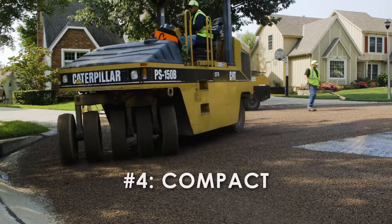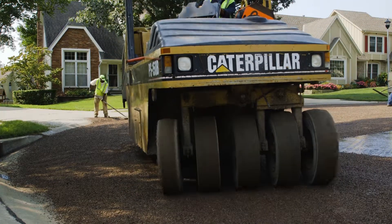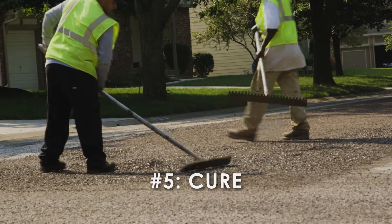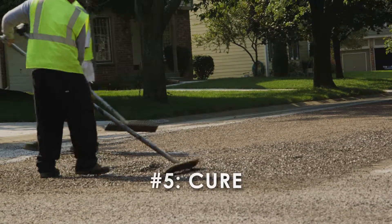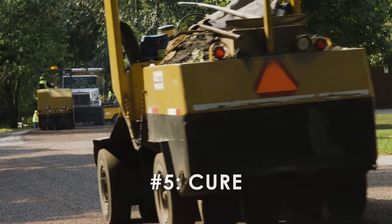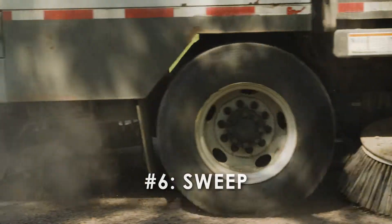The chips are then compacted and embedded into the surface by rolling over it multiple times. When possible, this is done one side of the street at a time. Depending on the weather, the surface may take up to 24 hours to cure properly. Traffic can drive over the surface at reduced speeds during the curing process.